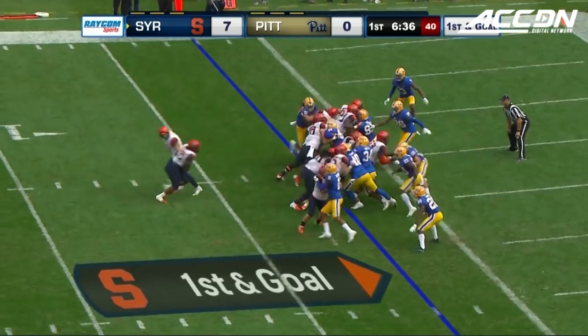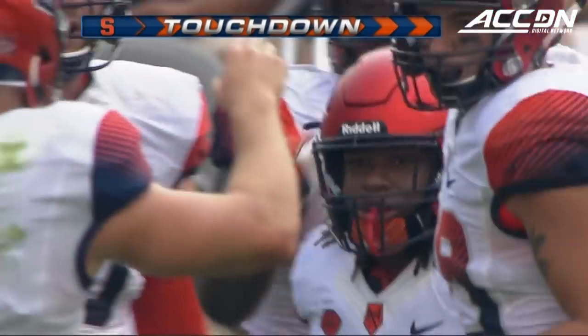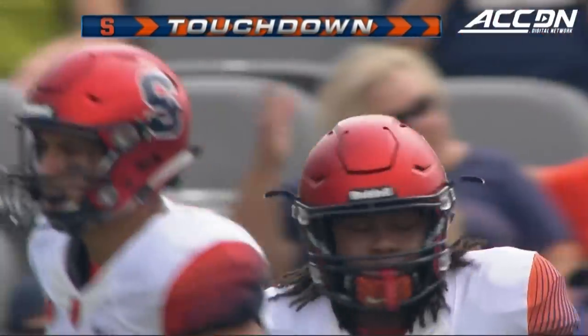Twenty nine yards on the run by Dungey. Orange knocking on the door again right to the goal line and a touchdown. Syracuse slams it in from short yardage.